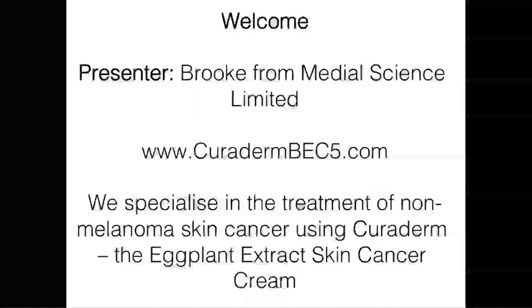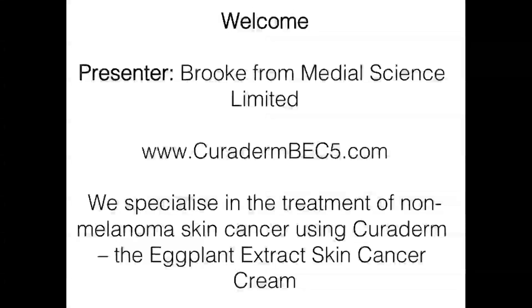Thank you Professor Hans von Puppet for that wonderful introduction. Hi, I'm Brooke from the medical science team and we specialize in the treatment of non-melanoma skin cancer using Curaderm BEC5, commonly referred to as the BEC5 Eggplant Extract Cancer Cream.